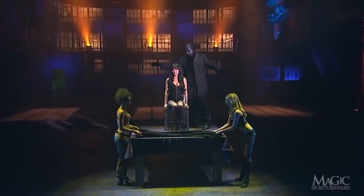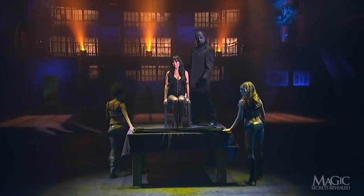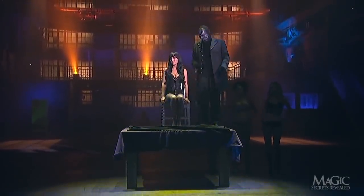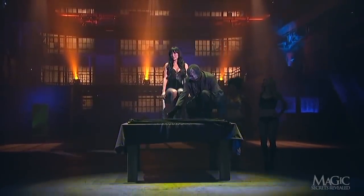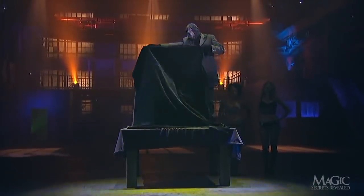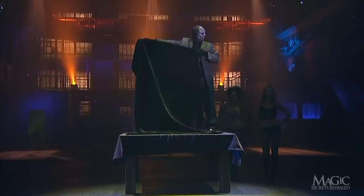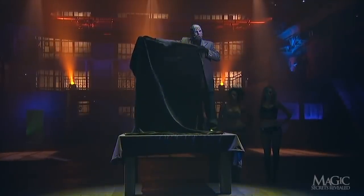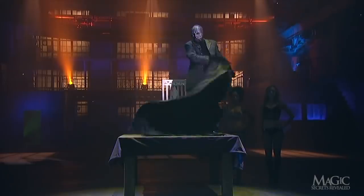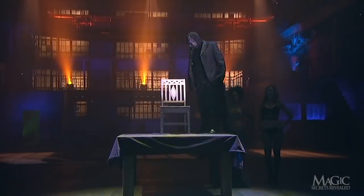The other assistants return with yet another sheet. The magician tells us to watch as he lifts the sheet in front of the girl. Again, we can see that there is nothing below the table, but now we can't see the girl. He whisks away the sheet and she's gone.